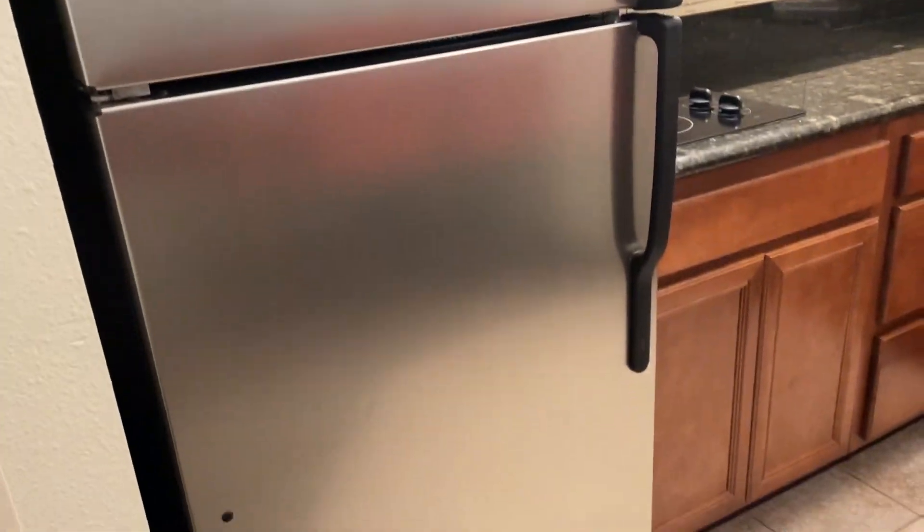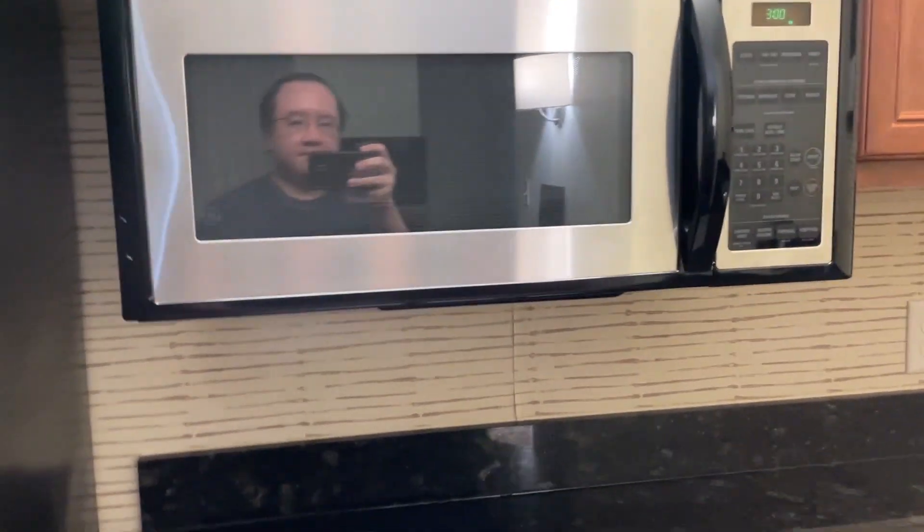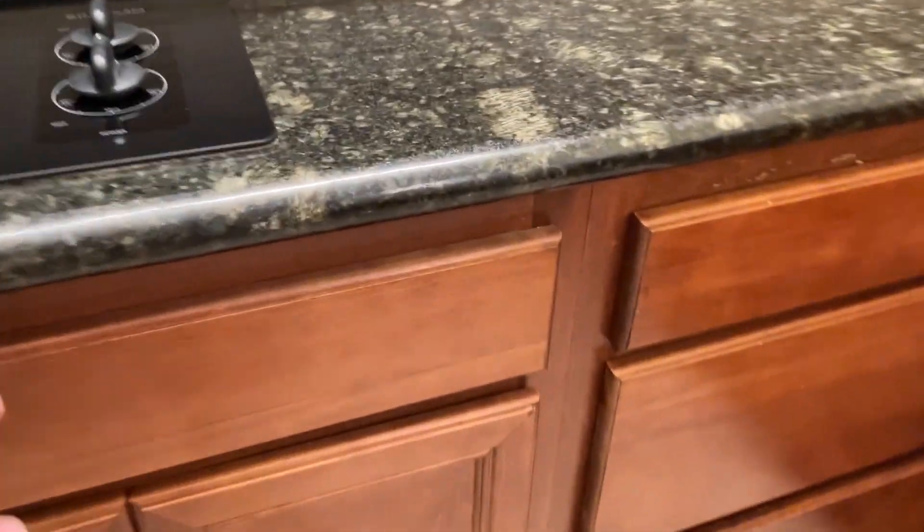We have our full-size refrigerator, burner, microwave, and just a whole bunch of cabinets.